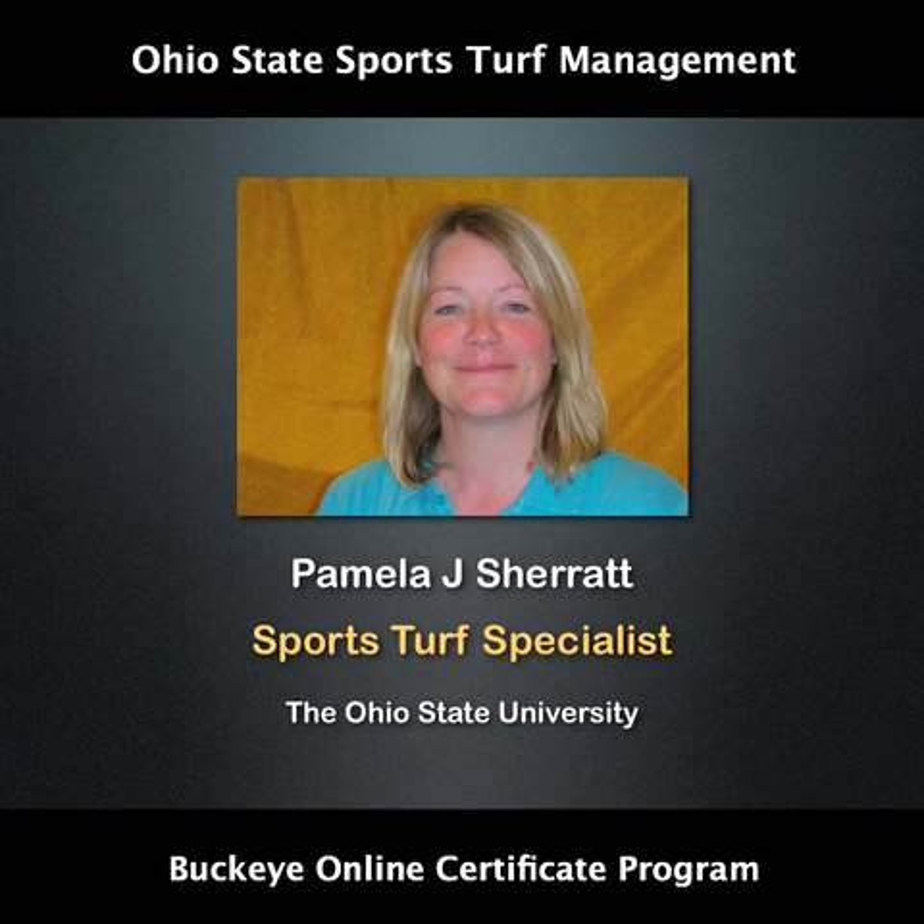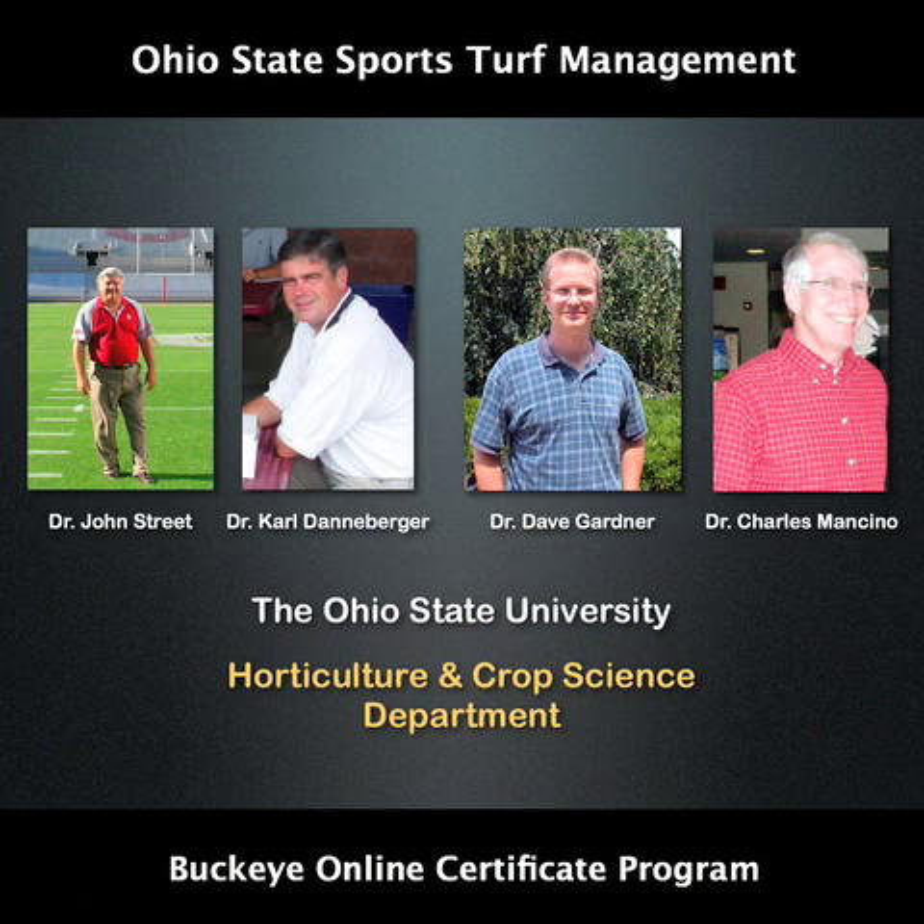Hello, my name is Pamela Sherratt and I am the Sports Turf Specialist at The Ohio State University. I'm going to spend the next few minutes telling you about an exciting new course we are launching. While I am the lead instructor on this course, several turfgrass faculty have contributed to the content.